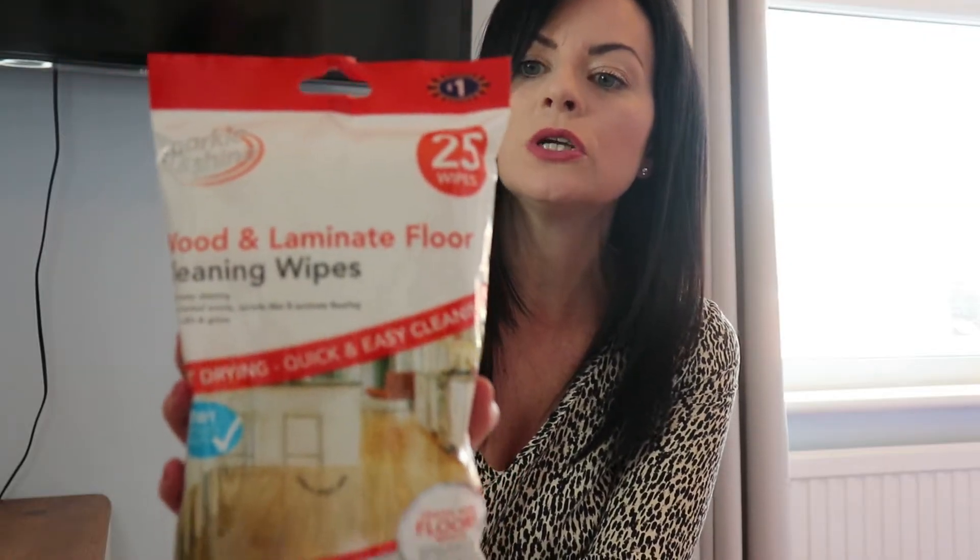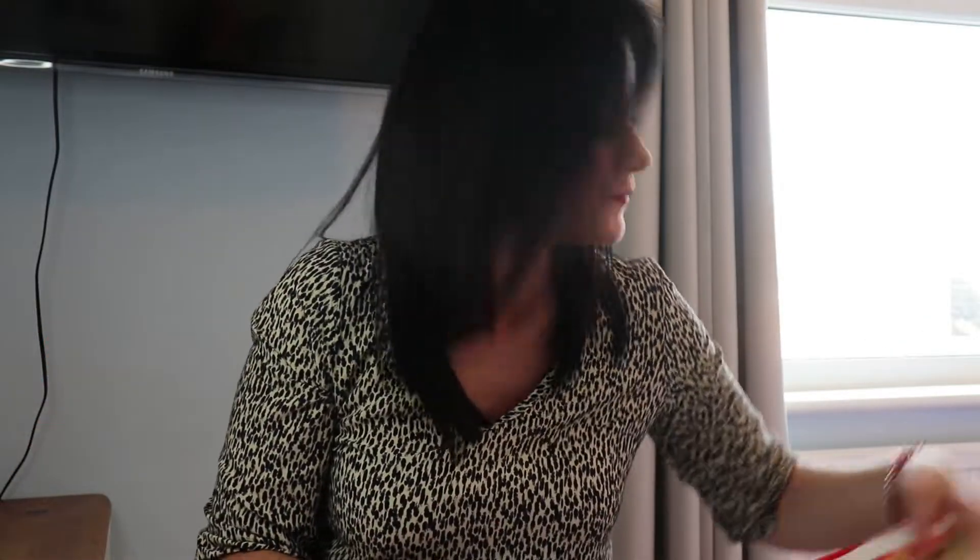I picked up some wood and laminate floor cleaning wipes because I'd run out — a pack of 25 wipes for £1. I mainly keep these in my bathroom cupboard upstairs and use them when I'm doing my bathroom clean, just to get all the hair, dust and grime off the floors.